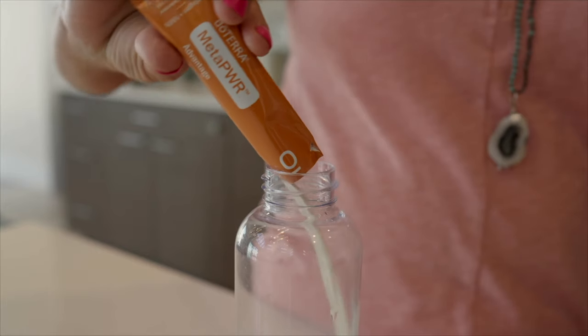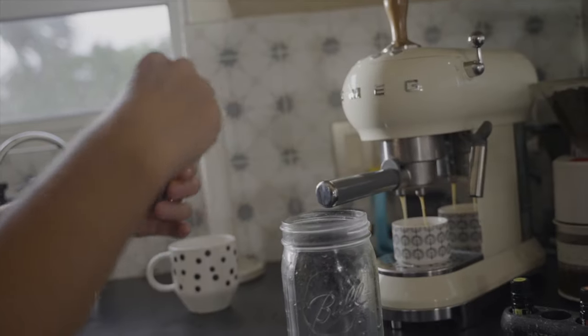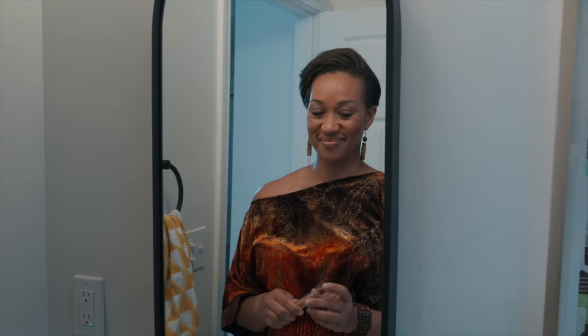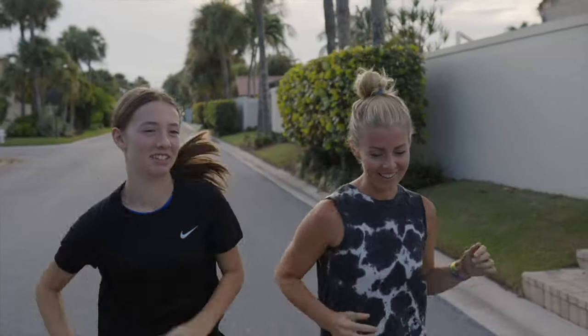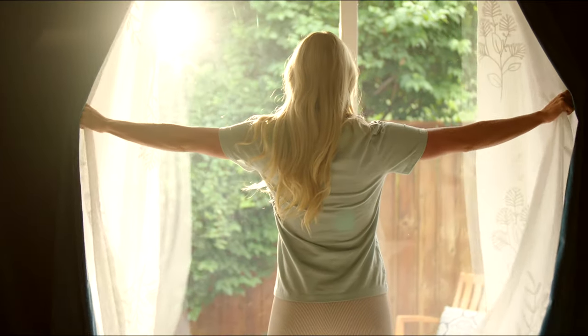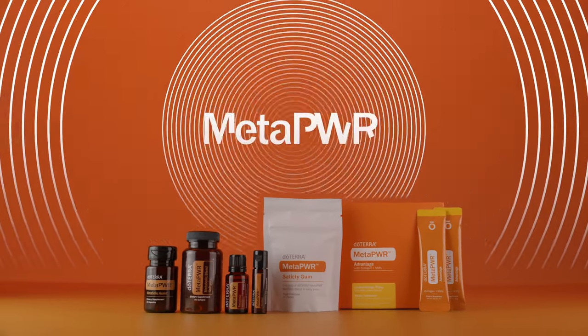After the first 30 days of using the MetaPower system, in combination with healthy lifestyle choices, many people say they have more energy, greater mental clarity, and better sleep. They notice improvements in their skin. Many are having success releasing excess weight and managing stress. Are you ready for your MetaPower transformation? Get started today.